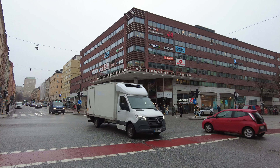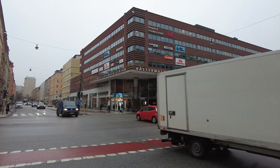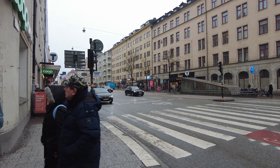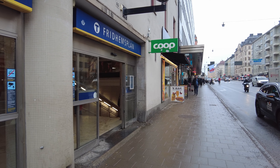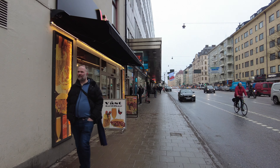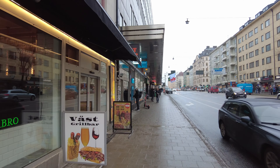Hello everyone and welcome back to a new video here on Let's Walk Around Stockholm. Another day, another walk! Not just any walk — we are back at it with the Stockholm mega walk, walking the green line all the way. I think we're at part 8 or part 9. We started in Farstasstrand in the south, the first stop on the green line, and now we have reached Fridhemsplan, making our way north and eventually all the way west to Hässelby Strand.